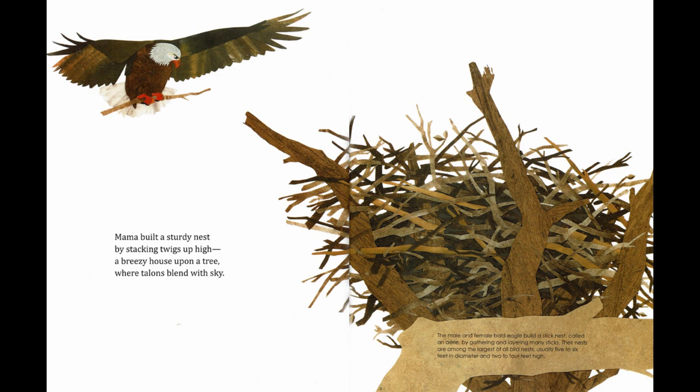Mama built a sturdy nest by stacking twigs up high — a breezy house upon a tree where talons blend with sky. The male and female bald eagle build a stick nest called an aerie by gathering and layering many sticks. Their nests are among the largest of all bird nests, usually five to six feet in diameter and two to four feet high.